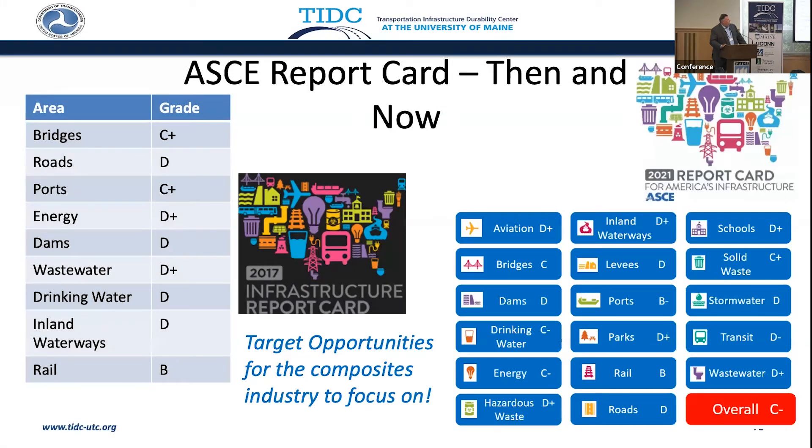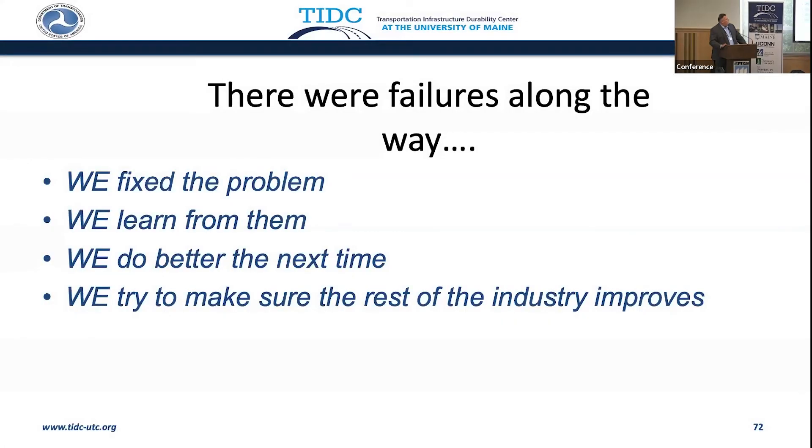The motivation for our composites industry was the ASCE report card, showing what was done in 2017 on the left and in 2021 on the right. The grades haven't changed a whole lot between then, but that's been our motivation. Can we solve the problem? Yeah, but there were failures along the way — we fixed them and learned from them. We all have to work together as a collective industry.